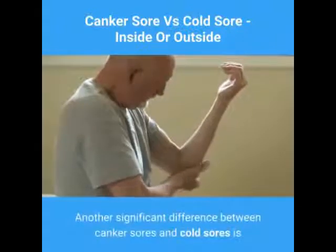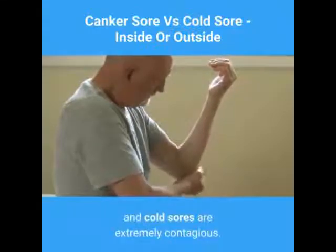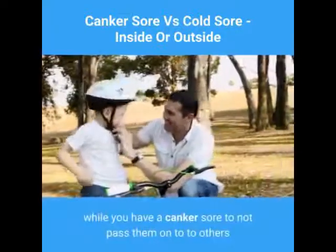Another significant difference between canker sores and cold sores is that canker sores aren't contagious, while cold sores are extremely contagious. You don't have to take any special precautions while you have a canker sore to avoid passing them on to others, like you would with a cold sore.